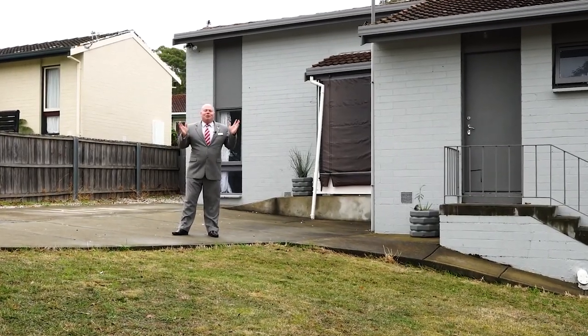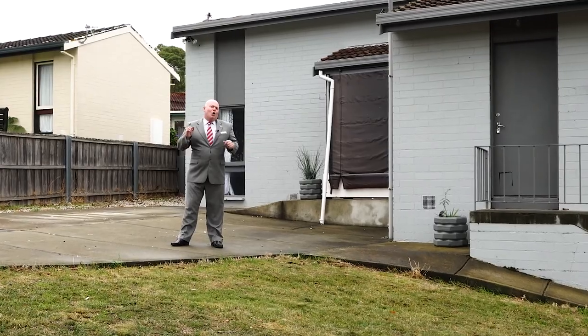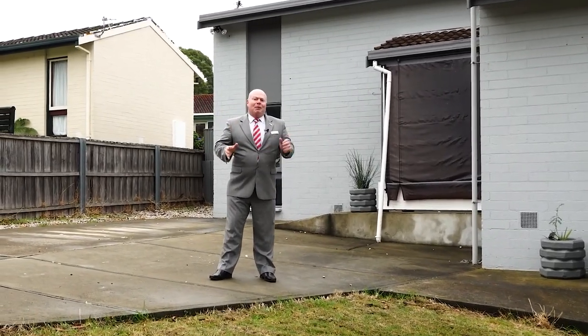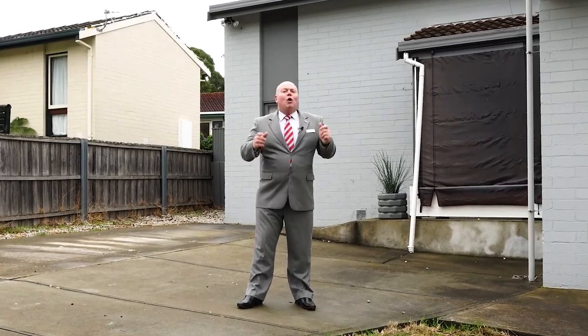So as you can see, this home is perfect for the first home buyer or if you want to make that wonderful investment. Come along to our scheduled open homes today or book for a private inspection. We'd love to see you there.